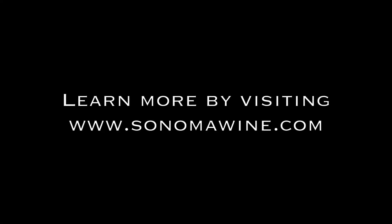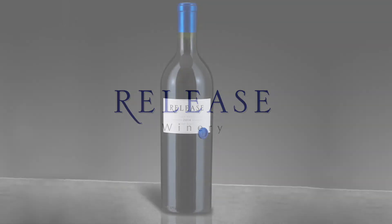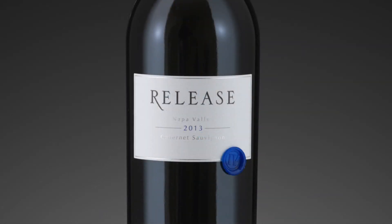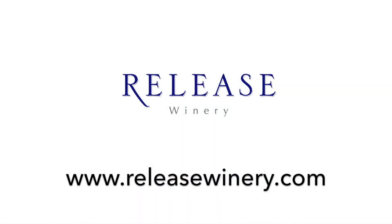This podcast is sponsored by Release Winery. Every wine tells a story. Each growing season, it's our goal to create an artisan Napa Valley wine of exceptional quality. Join us as the story of this ultra-limited wine continues. Learn more at releasewinery.com.